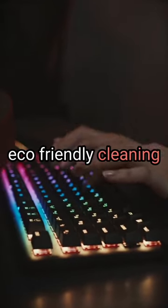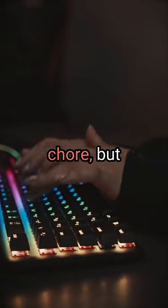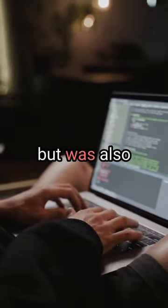Introducing a revolutionary eco-friendly cleaning device. Cleaning your house can be a chore. But what if there was a device that not only cleaned efficiently but was also environmentally friendly?